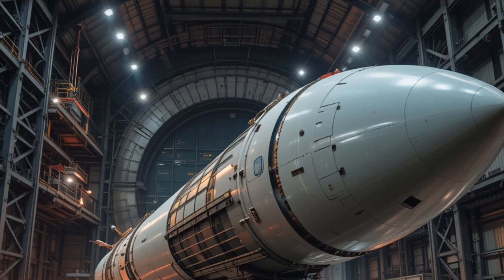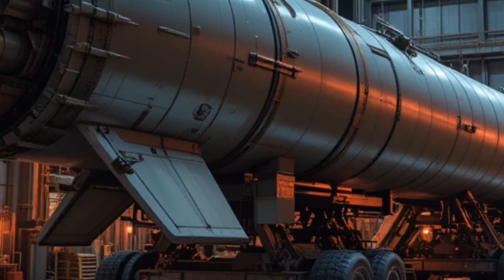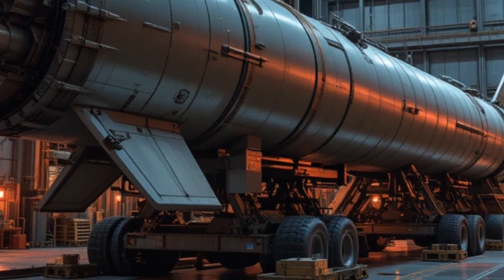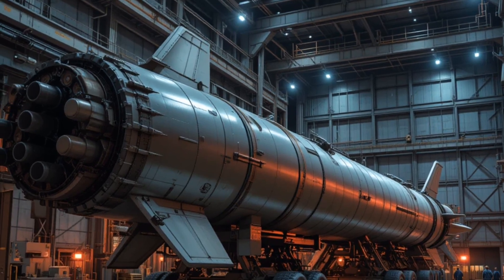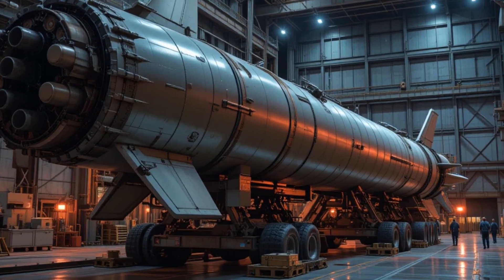The Minuteman 3 — front, side, back, and beyond. Every angle tells one story: America's enduring power, forged in steel, designed for dominance, built for the future. This is not just a missile. This is the 2026 Minuteman 3.